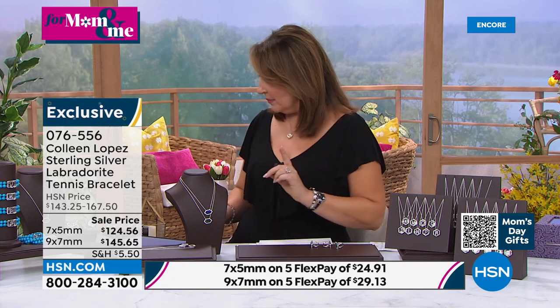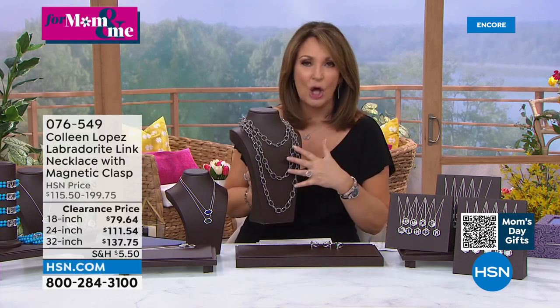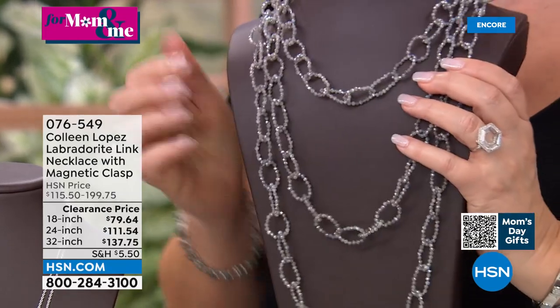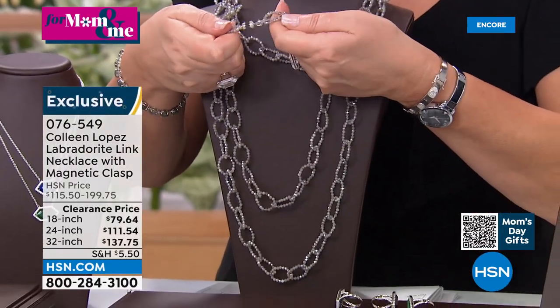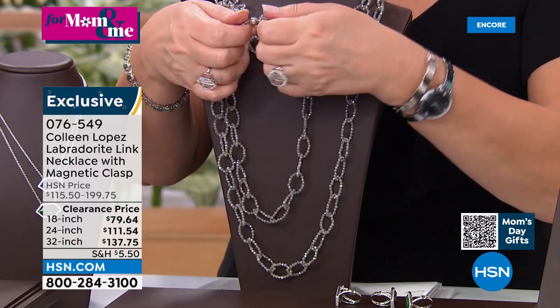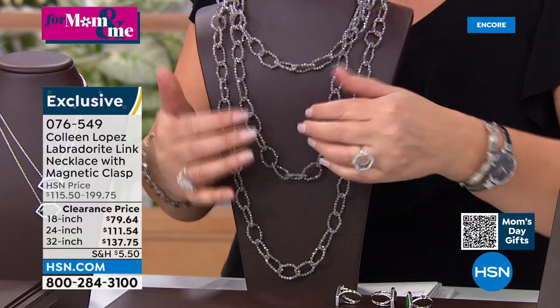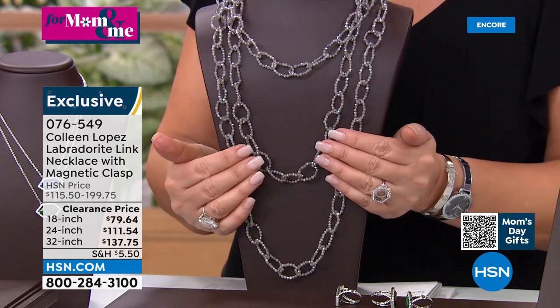If you haven't yet made up your mind on the today's special — about 600 gone — there's another presentation coming up in about 12 minutes. Now I have another necklace: all labradorite done in faceted bead links, all done by hand. Available in 18, 24, and 32-inch lengths. These have magnetic closures — magnet boom — with an extender so you can wear longer or shorter. Very easy to put on and take off. Priced at $79, $111, or $113 depending on length.